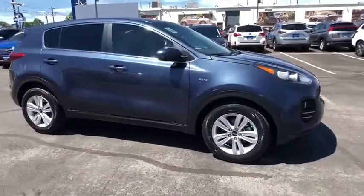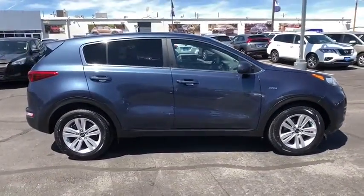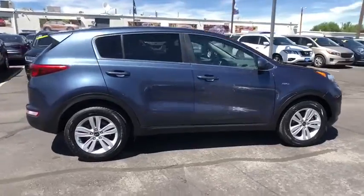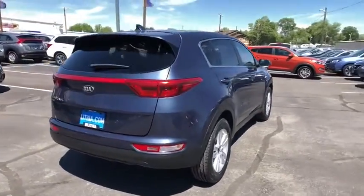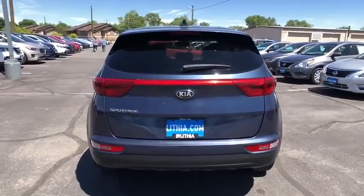Looking for the right vehicle? Check out the 2017 Kia Sportage. With its sleek and stylish exterior and its roomy, feature-laden interior, the Sportage both looks good and performs well on the road.